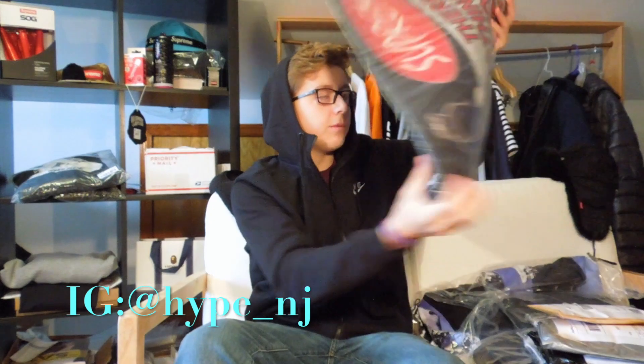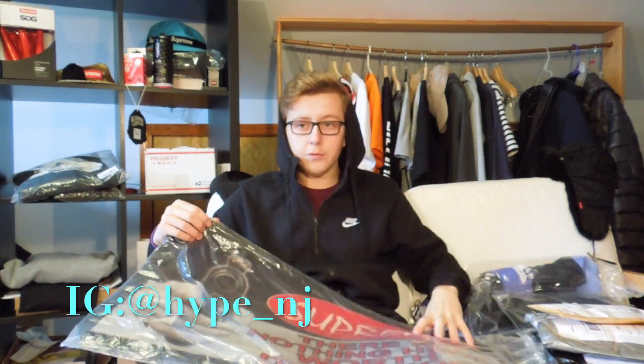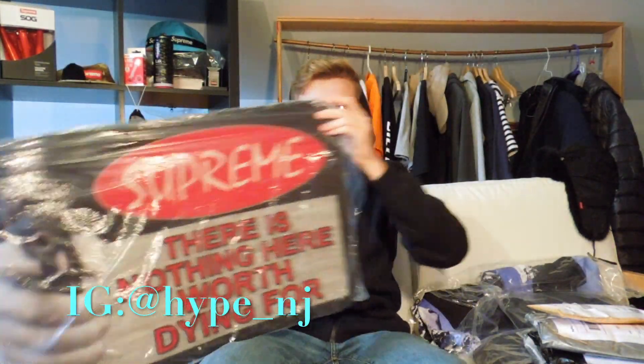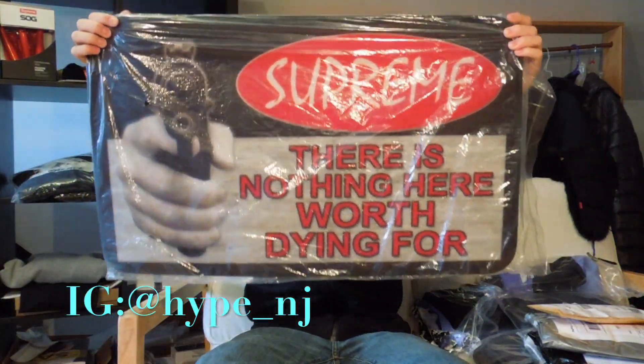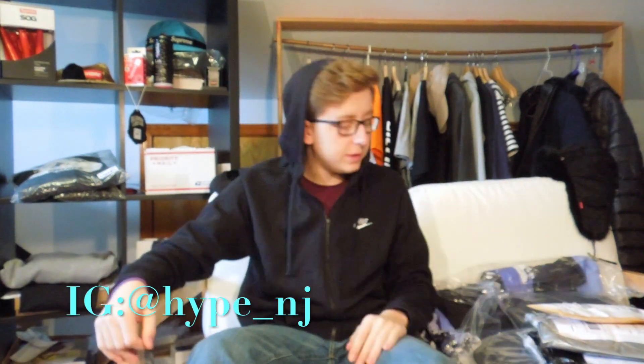Then we're gonna go to this mat I picked up in store a few weeks ago. It's pretty much just Supreme — it says 'There Is Nothing Worth Dying For' on it. Honestly it's a good size too; it's a lot bigger in person than it looks online.